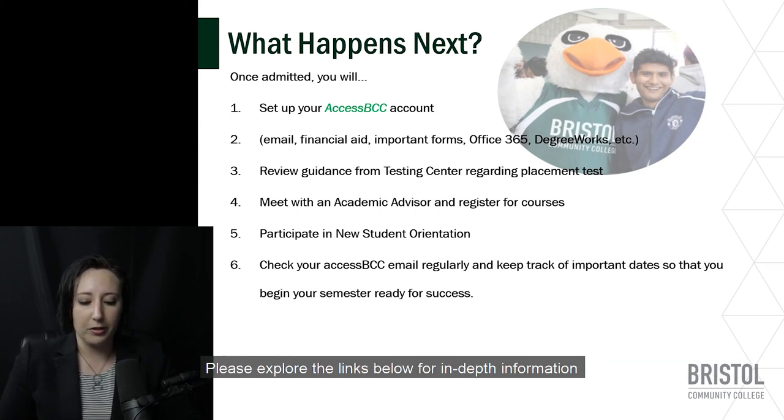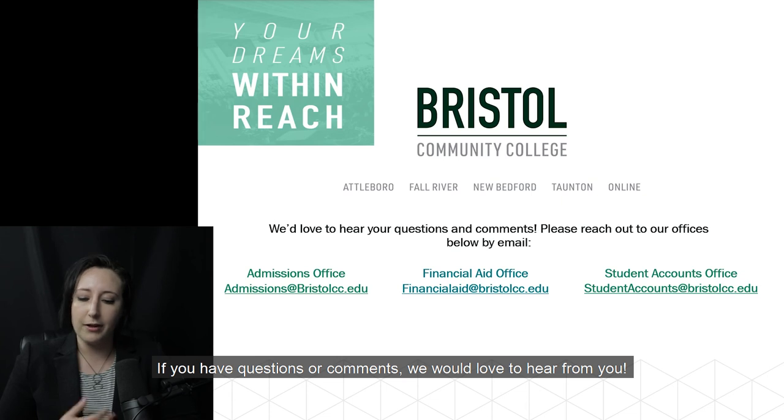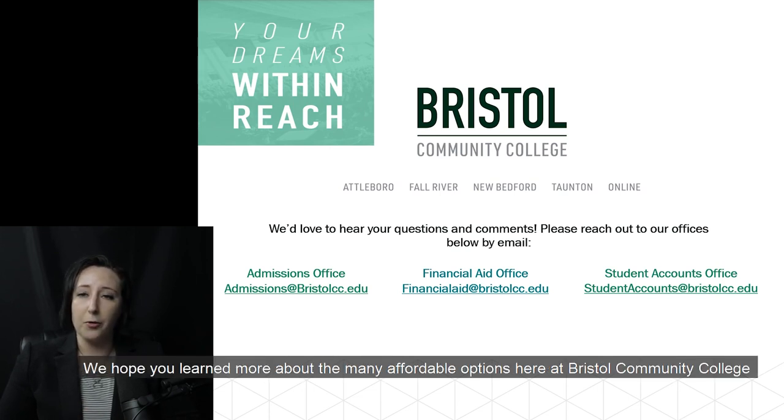Please explore the links below for in-depth information about the topics discussed in this presentation. If you have questions or comments, please feel free to send us an email to the appropriate office listed in the slide. That concludes our virtual information session. We hope you learned more about the many affordable options here at Bristol Community College, and we hope to hear from you soon.